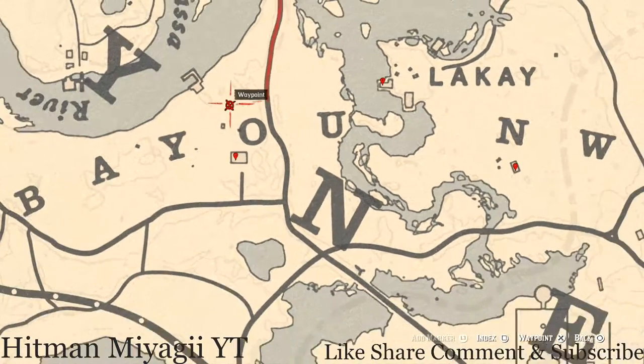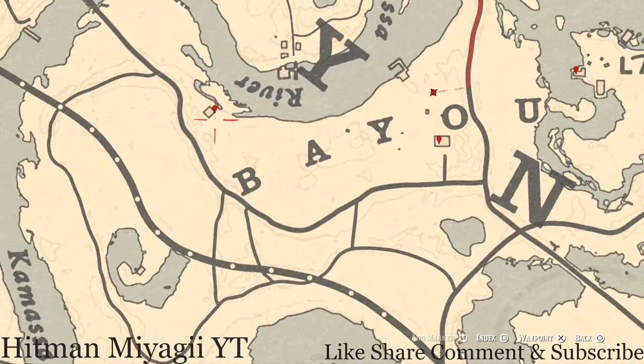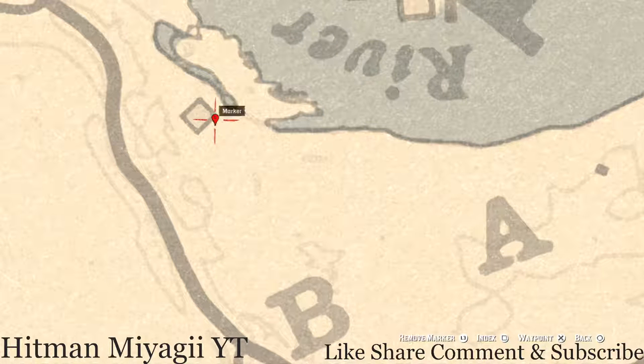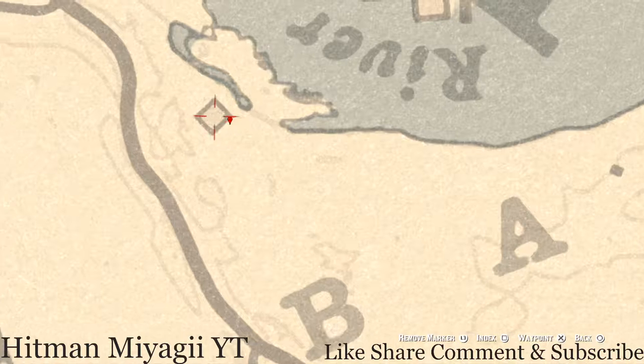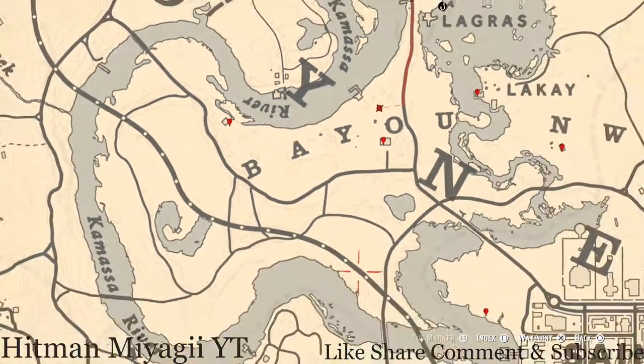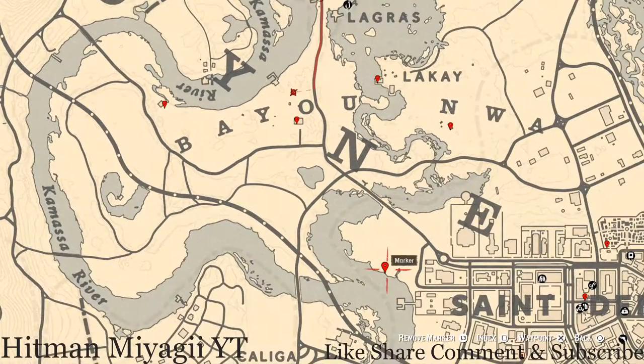Right beside the shack at this location you should see a dig spot. This dig spot contains a random arrowhead. Come over here with your shovel — not your metal detector, but your shovel — and dig up a random arrowhead.